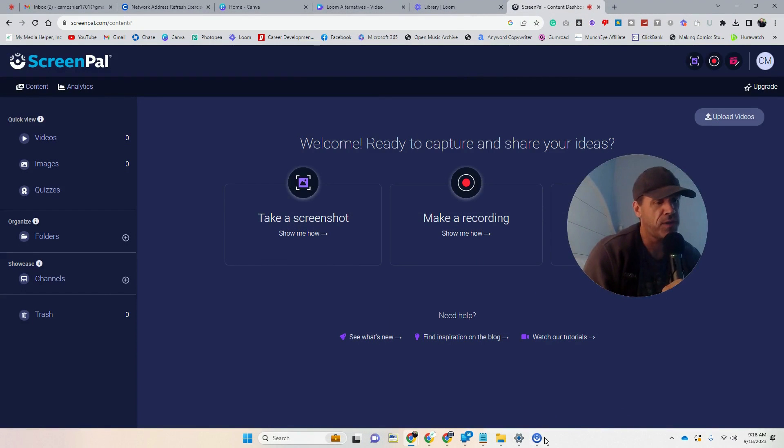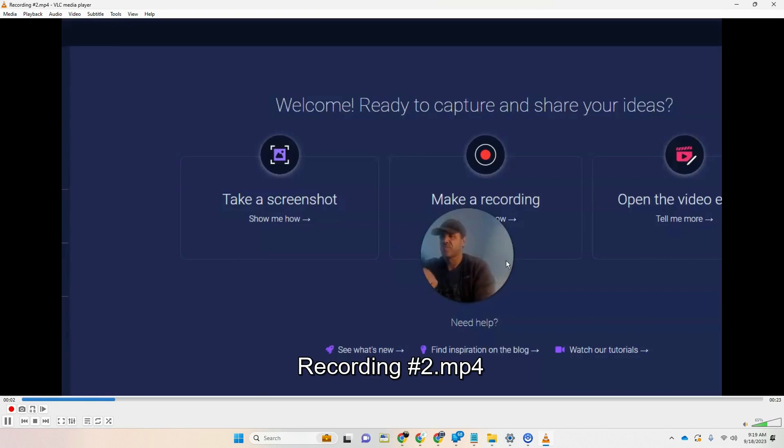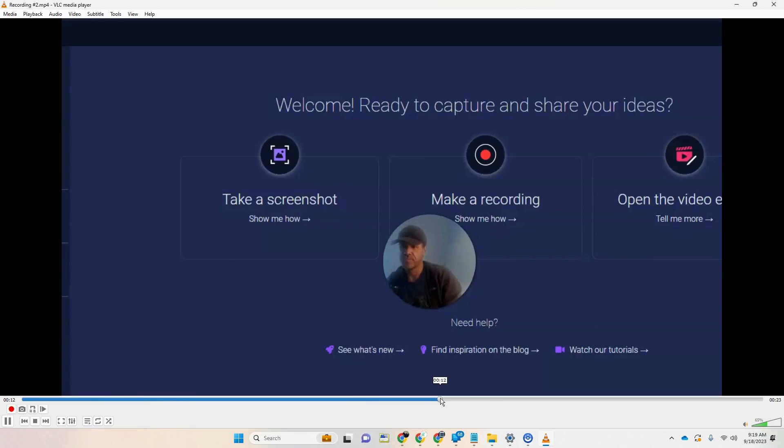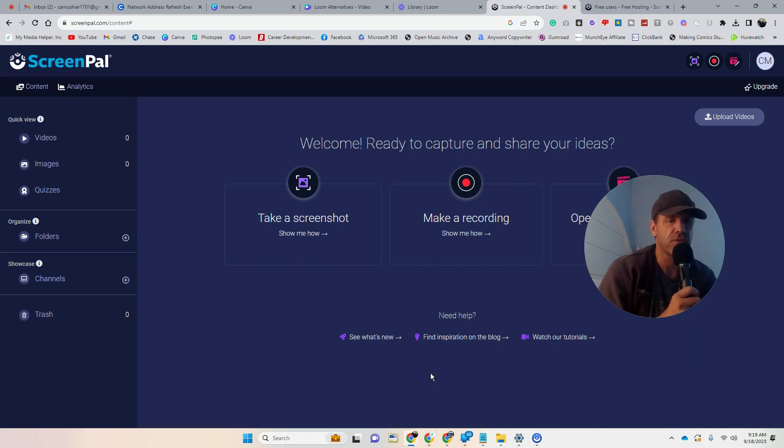The next one I want to draw your attention to is Screen Pal. You can save the video to your computer. It seems a little ghosty — I think because there's a filter behind it — and when I was recording it seemed very slow and laggy. However, when I played it back it played back just fine. This is one I need to play around with more. I'm bringing it to your attention because it does everything Loom does: screen only, camera only, or both screen and camera. It works, just a bit laggy during filming.